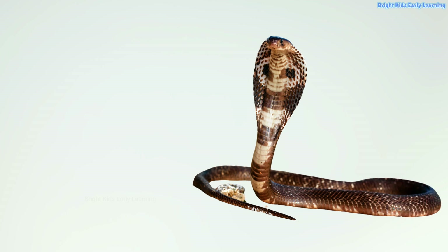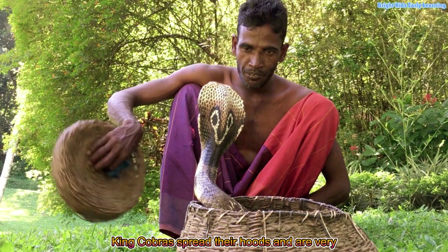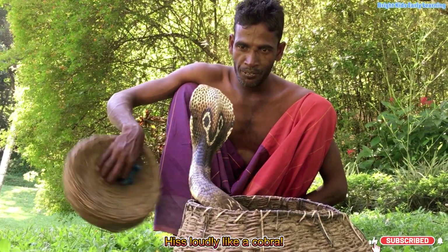King Cobra! Yay! King cobras spread their hoods and are very famous snakes. Hiss loudly like a cobra!